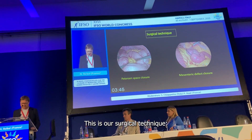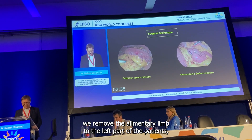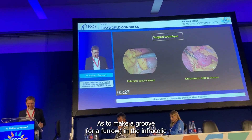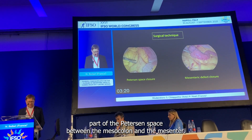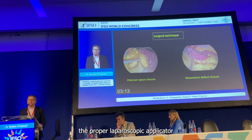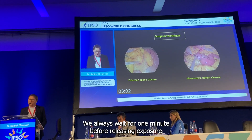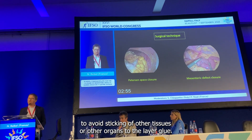This is our surgical technique. At the end of the gastrojejunostomy, we move the alimentary limb to the left part of the patient, then we lift the greater omentum and lift the transverse colon to the upper part of the abdomen so as to make a groove or furrow in the infracolic part of the Petersen space between the mesocolon and the mesentery. We then apply the glue using the proper laparoscopic applicator and let some drops fall into the groove, forming a very thin layer of glue. We always wait one minute before releasing exposure to avoid sticking of other tissue or organs to the glue layer.